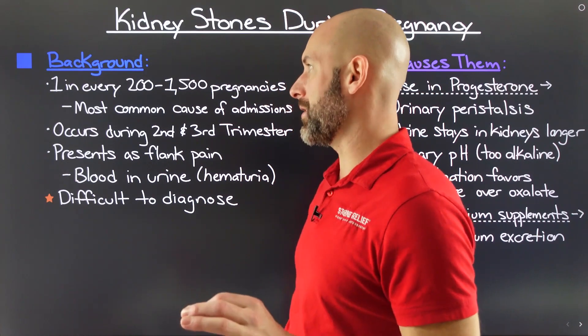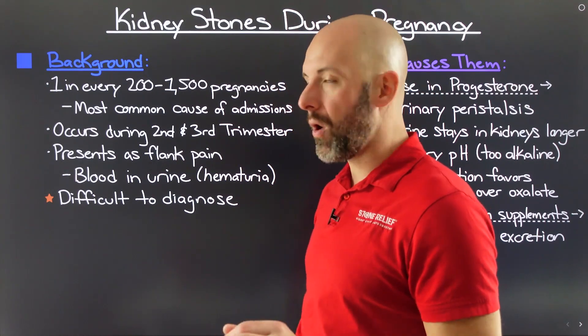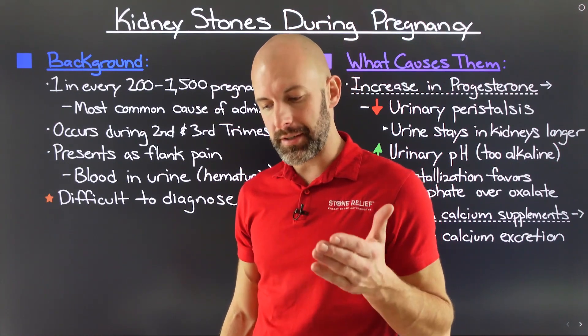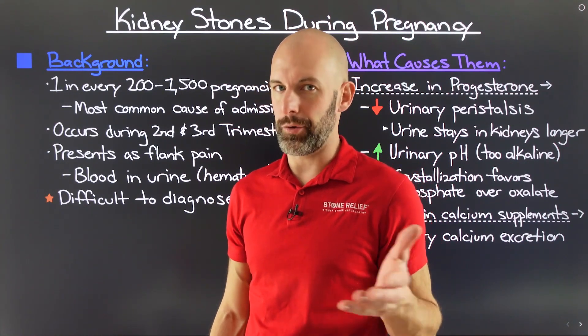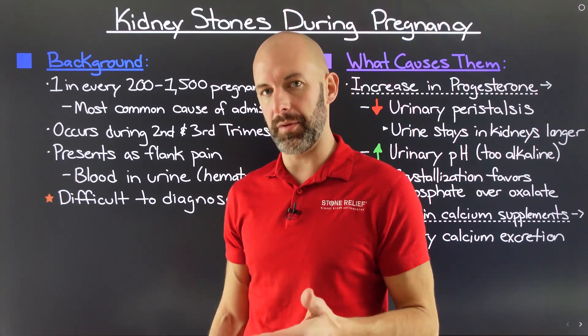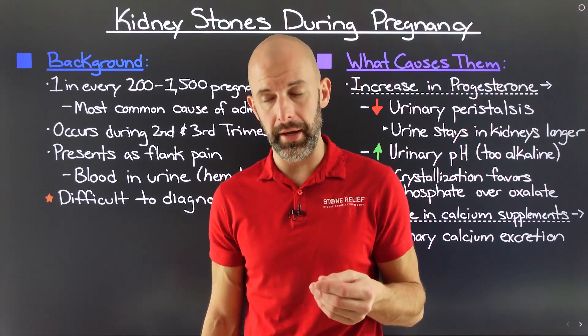The statistics tell us that about one in every 200 to 1,500 women are going to experience this during their pregnancy. On the surface, this doesn't seem like that great an amount of people. However, it is actually the leading cause of hospital admissions for pregnant women, so it's actually more prevalent than you think.